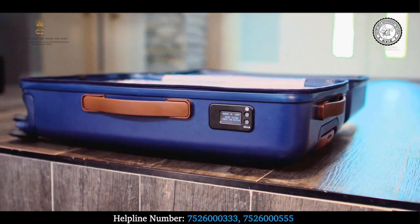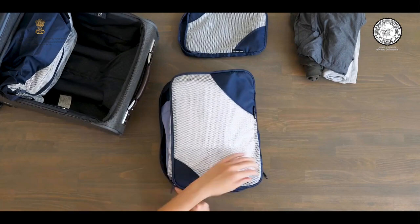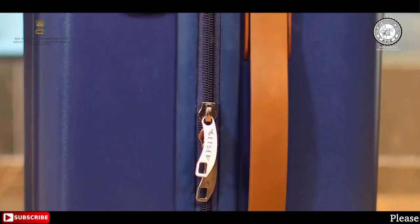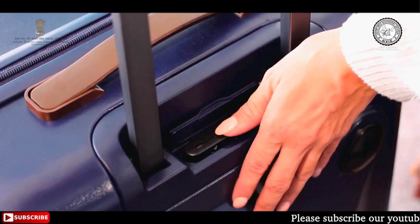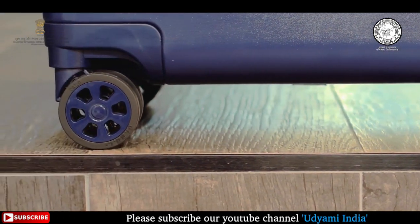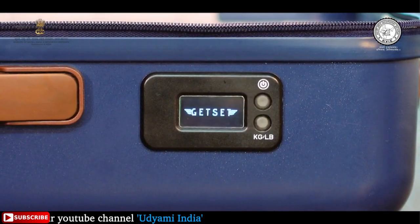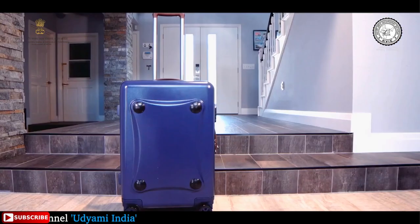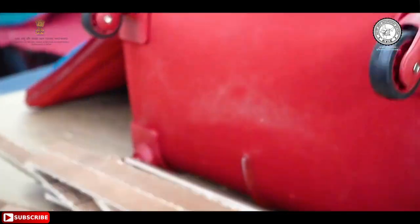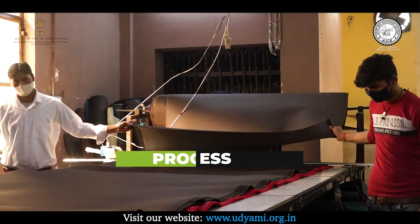Family trip के लिए ऐसे bag का इस्तमाल किया जाता है जो सुविधाजनक और ज्यादा capacity वाला हो, लेकिन किसी business trip के लिए एक छोटे और formal bag को प्राथमिकता दी जाती है। किसी भी trip पर जाने से पहले लोग बड़ी ही सावधानी के साथ अपना luggage bag चुनते हैं। यही कारण है कि पिछले कुछ सालों में luggage bag की demand काफी तेजी से बढ़ी है। इसी जरूरत और बढ़ती demand को ध्यान में रखते हुए उद्यमी आपके लिए luggage bag manufacturing का business idea लेकर आया है जो आपके लिए काफी फायदेमंद साबित हो सकता है।